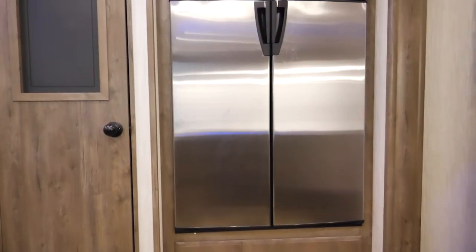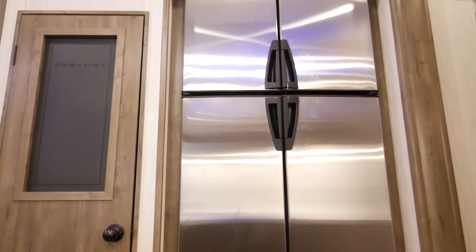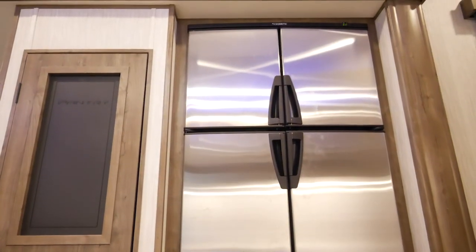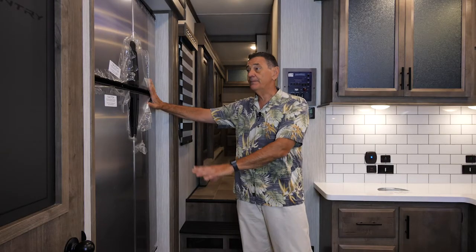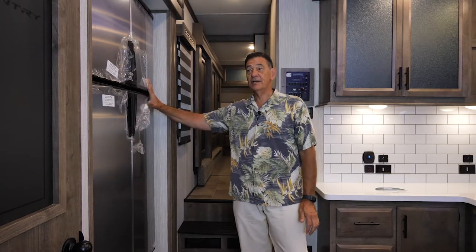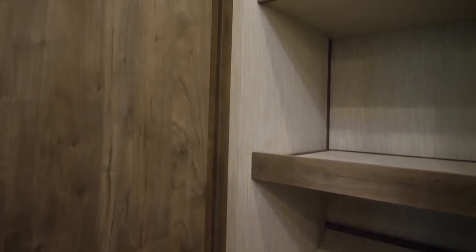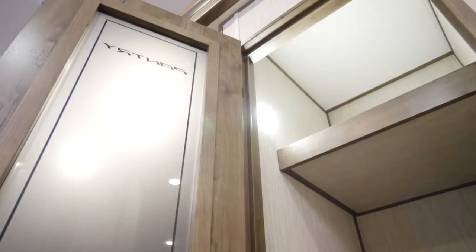Over in the slide-out area, this particular model has the optional 12-cubic-foot gas-electric refrigerator. If you'd like to have LP gas as well as electricity, you can option in this four-door side-by-side. Next to it is a nice big pantry with its own door, and you've got all kinds of storage space, so you'll be able to take everything you want when it comes to food preparation.